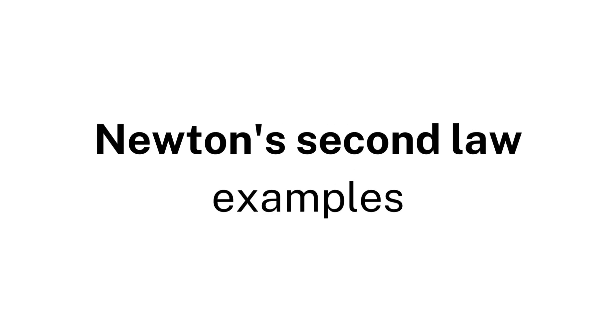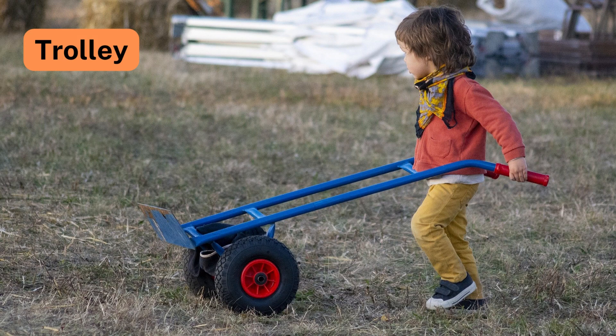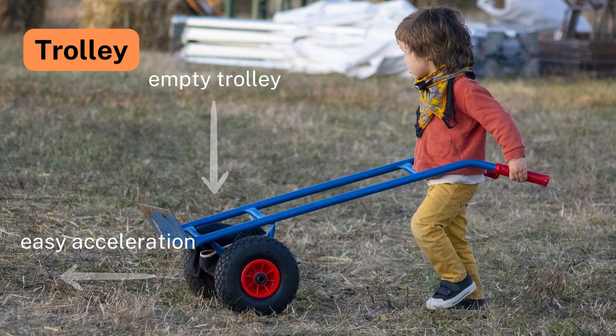Newton's Second Law Examples. Number 1: Trolley. According to Newton's Second Law, it is easier to push an empty trolley than a loaded one, as acceleration is inversely proportional to mass.